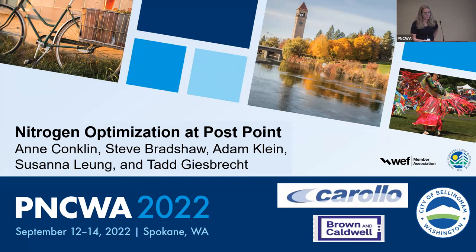I'd like to acknowledge my co-authors. This work was conducted with Steve Bradshaw from the city of Bellingham, Adam Klein from Brown and Caldwell, and Susanna Long and Tad Giesberg also from Carollo.